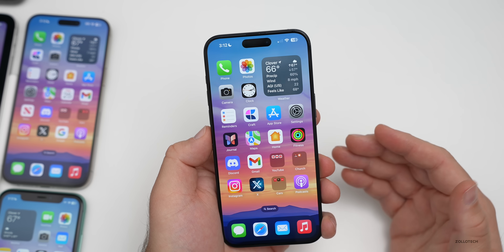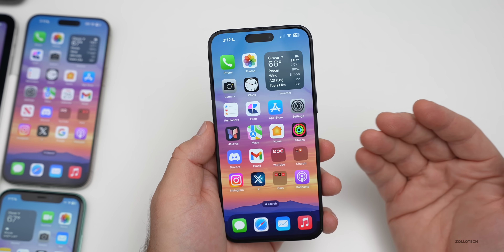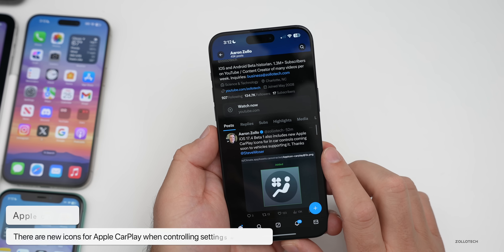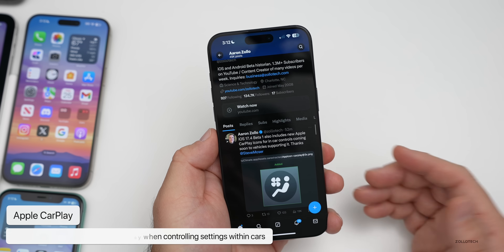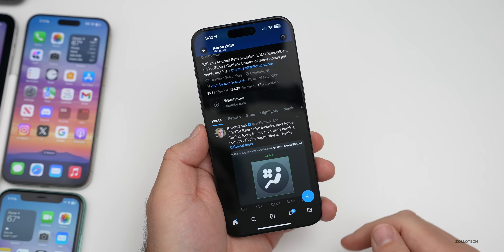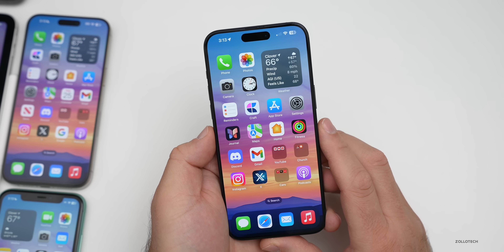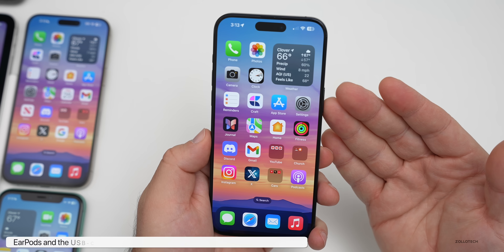Apple CarPlay is getting an update for native integration in certain cars — we've seen that with Porsche and Aston Martin. iOS 17.4 is adding new icons to help control in-car applications. Additionally, iOS 17.4 adds support for firmware updates for AirPods with USB-C and the USB-C to 3.5mm adapter — apparently something that wasn't supported before.